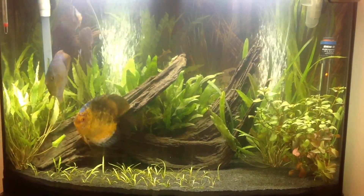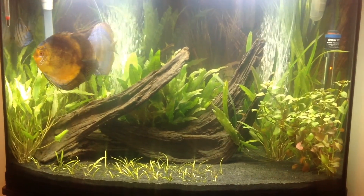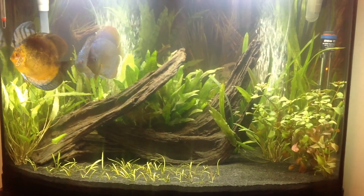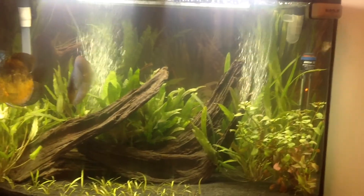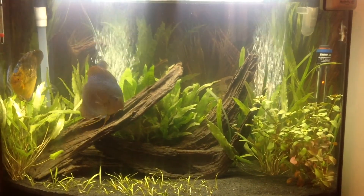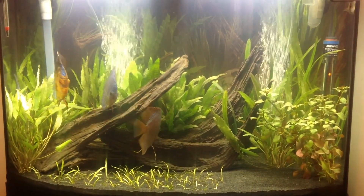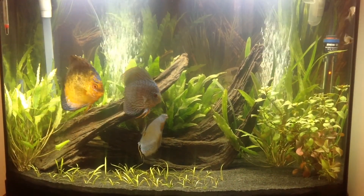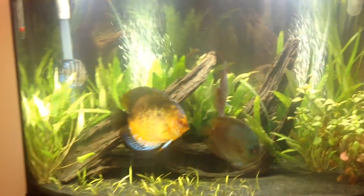Hey YouTube, Renegade Danny bringing you my discus planted tank update. I changed a bunch of things — got some new equipment, a few new plants, and I'll go through it all. I just want to show you a quick overview of what the tank is looking like now. The camera is not working right so it looks a little yellow, but it's actually really clear in person.